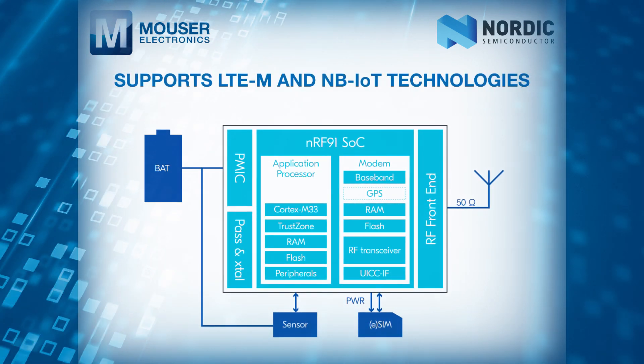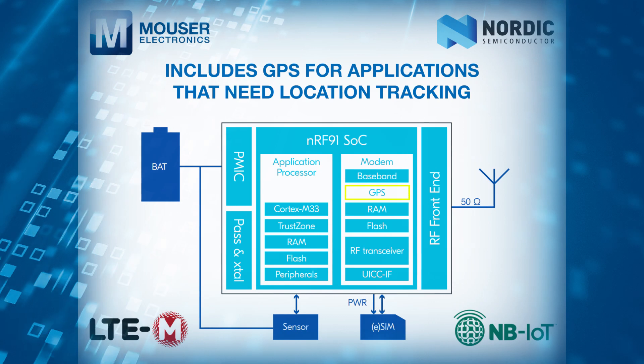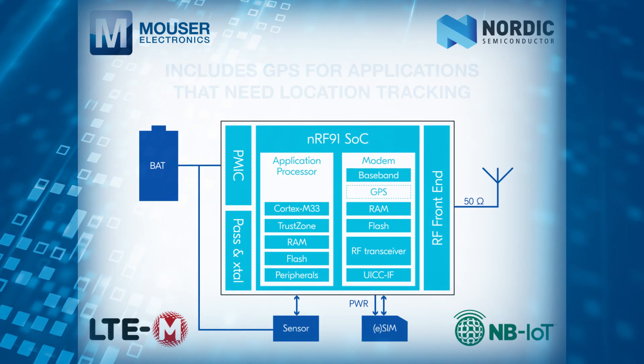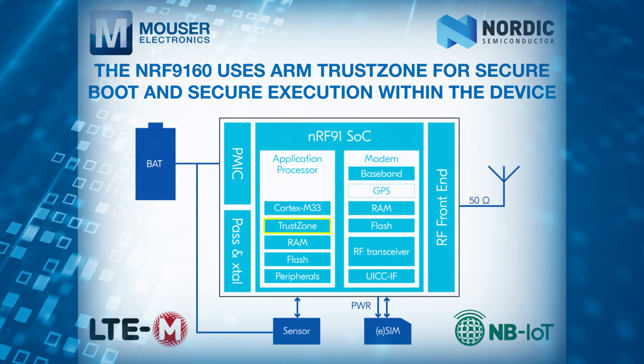The radio system can support both LTE-M and NB-IoT technologies and includes GPS for applications that need location tracking. In terms of security, the NRF-9160 uses ARM TrustZone for secure boot and secure execution within the device.